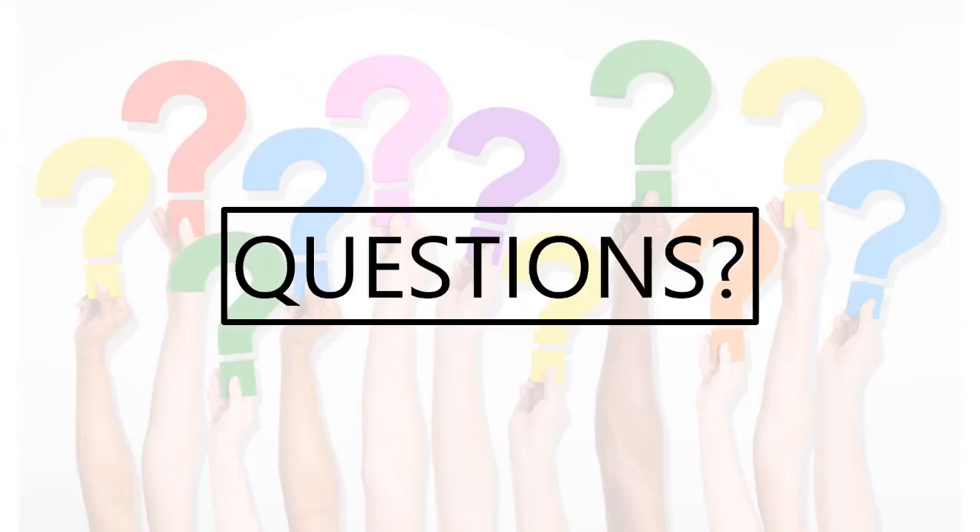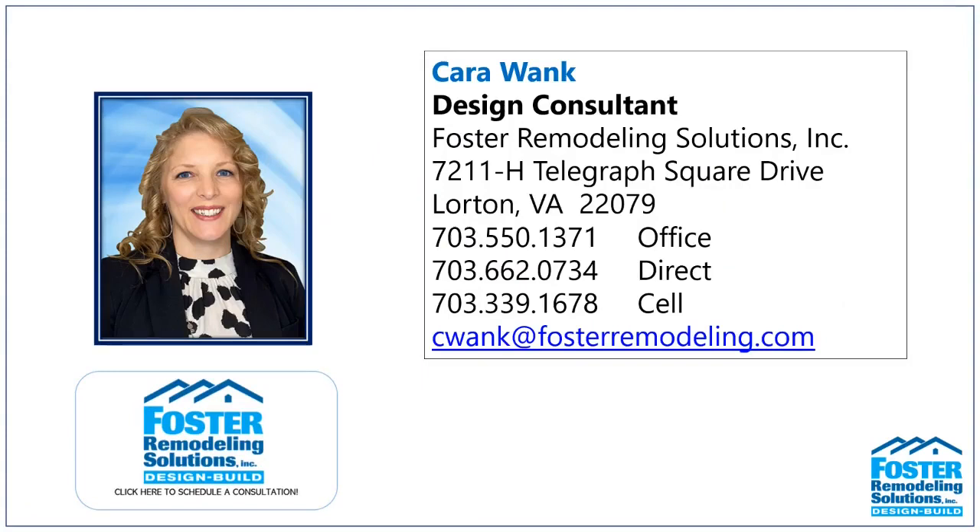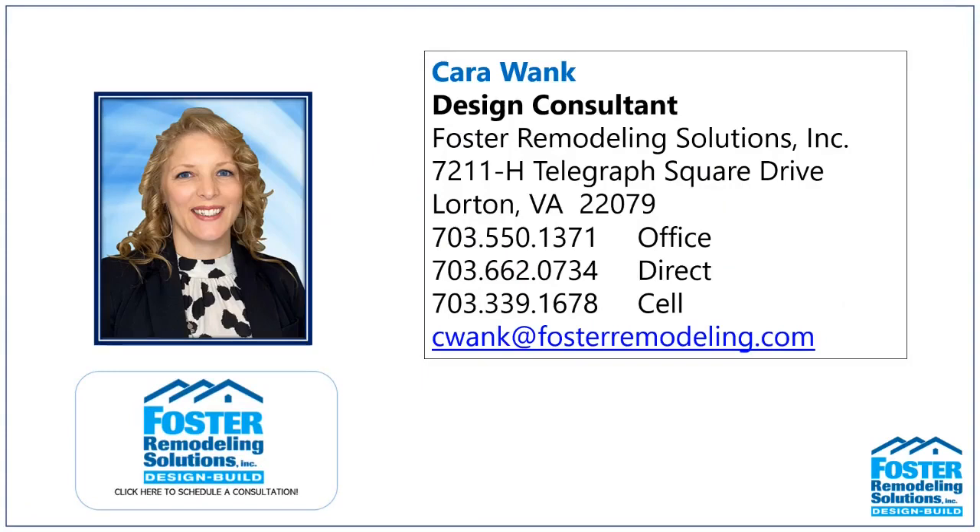That's our last break for questions — no new questions at this time. Thank you everyone for your great questions today. If you think of anything else, you can always send them to us individually and we can go over those. Thank you again for taking time out of your weekend to join us. I hope you enjoyed the seminar and we look forward to hopefully seeing you soon in your home or in our showroom. I'll leave you with a short video that illustrates our process and what it's like to work with Foster, straight from our clients. I hope you enjoy the rest of your weekend — thanks again.